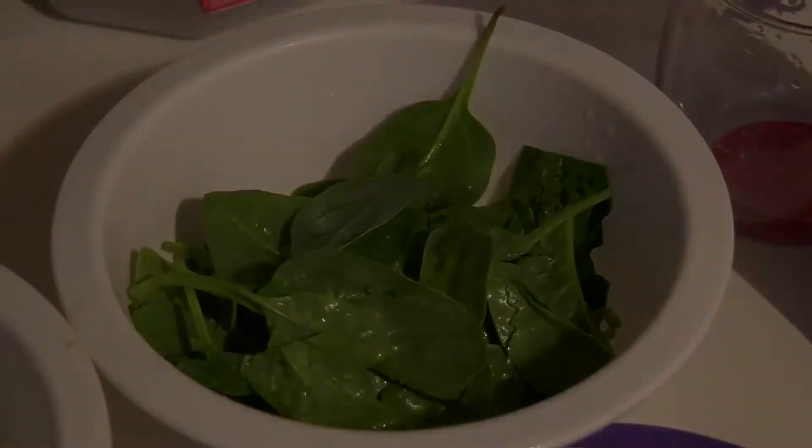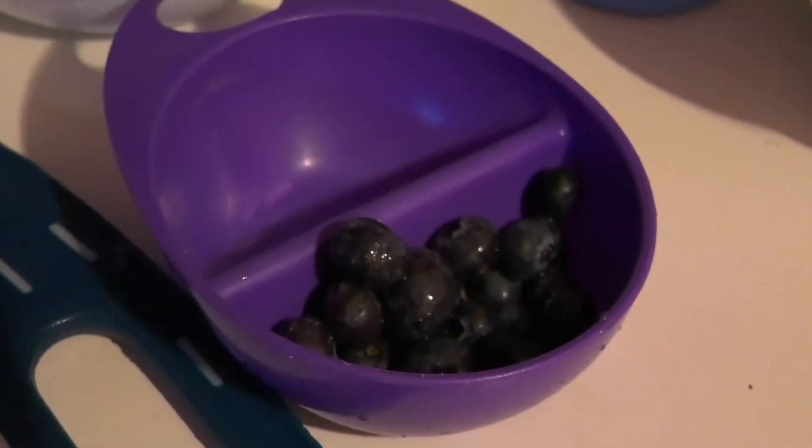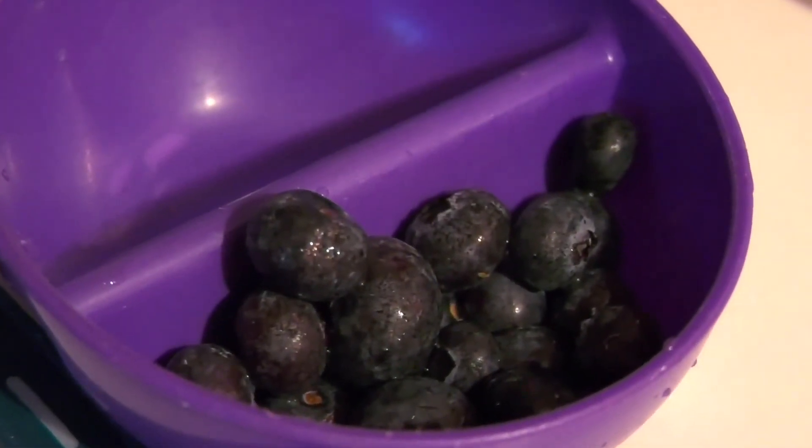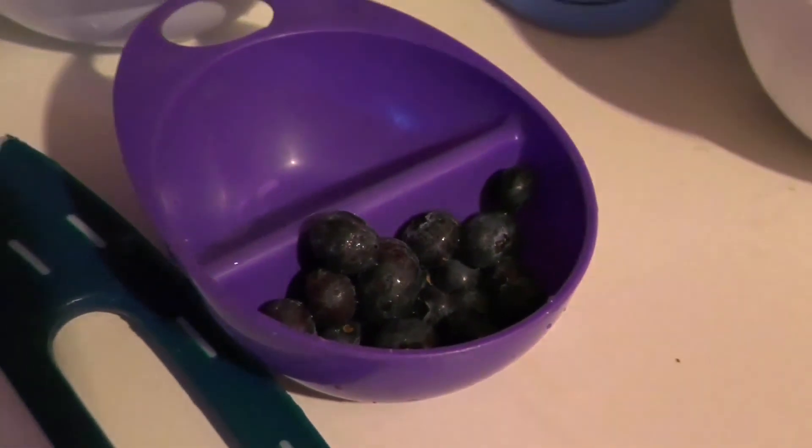A fistful of blueberries. Blueberries are the king of antioxidants. Blueberries protect cholesterol in your blood from becoming damaged, and they add a nice flavor to the smoothie.